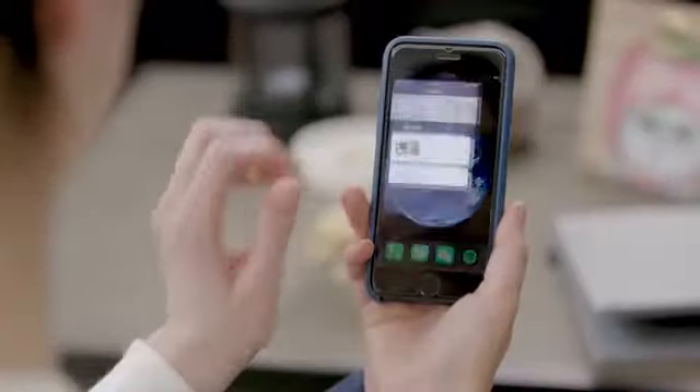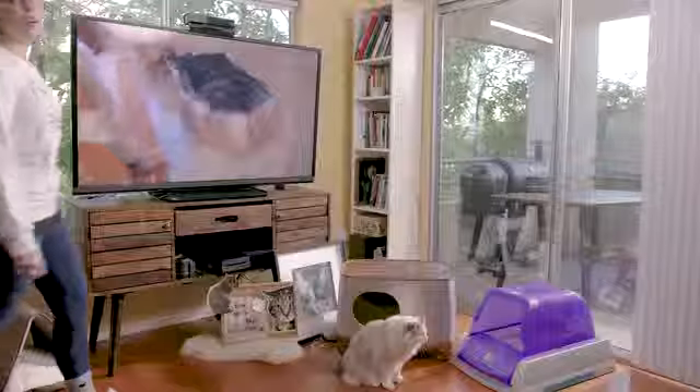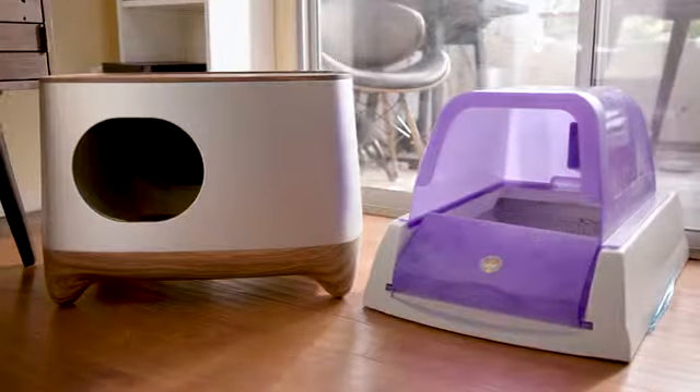The iCuddle app monitors how often your baby tiger visits the iCuddle litter box and collects data that displays on your app. Unlike most self-cleaning litter boxes, the iCuddle's modular design allows you to detach the components for easy cleaning.